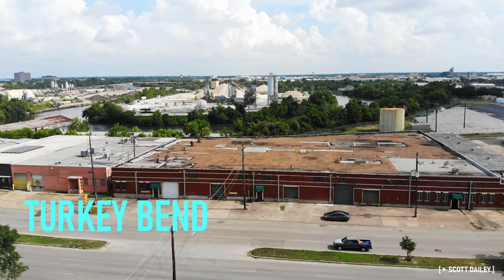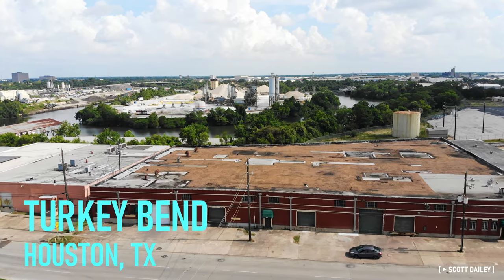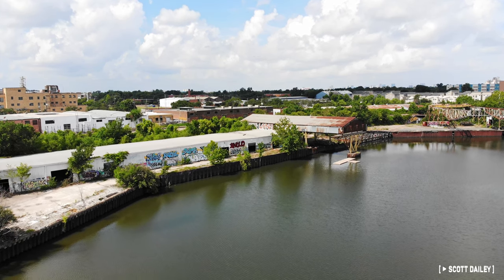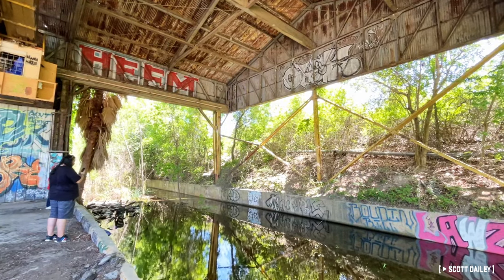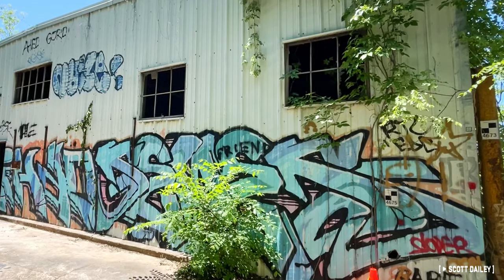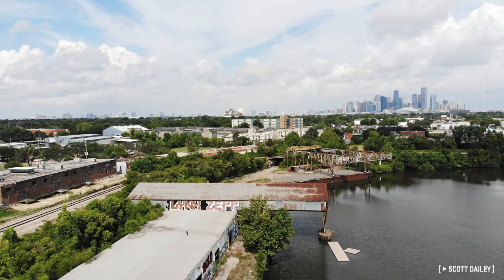This is Turkey Bend in East Houston. This unassuming warehouse may not catch your eye at first glance, but a few hundred feet behind us might be the coolest piece of industrial decay in the city, and one that's at the core of a massive revamp of Buffalo Bayou through the East End. Let's explore this fascinating hidden gem in what was once the heart of Houston's ship channel, and examine the changes coming here and to the whole East End over the next decade.